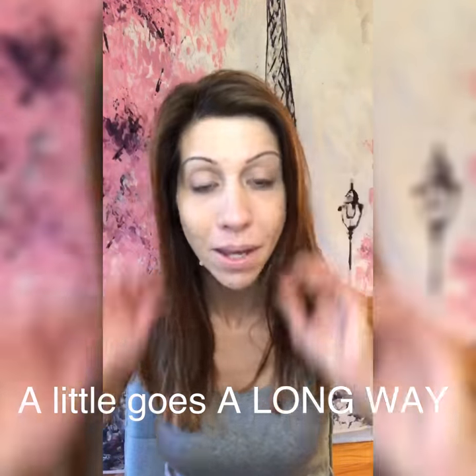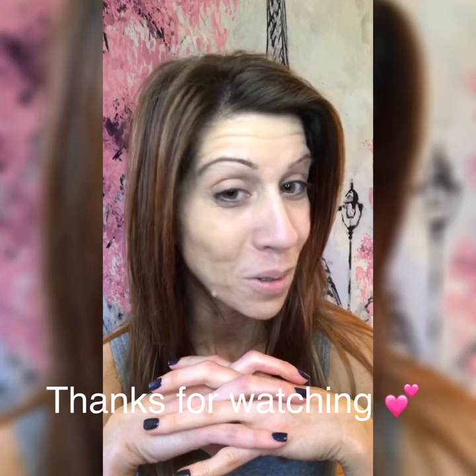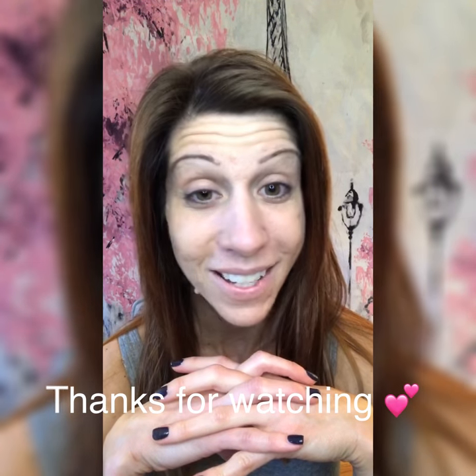I will finish doing my makeup off camera, but I wanted to give you some tips and tricks on how to stay younger. I hope you enjoyed this. We'll catch you next time. Stay bold, stay beautiful.